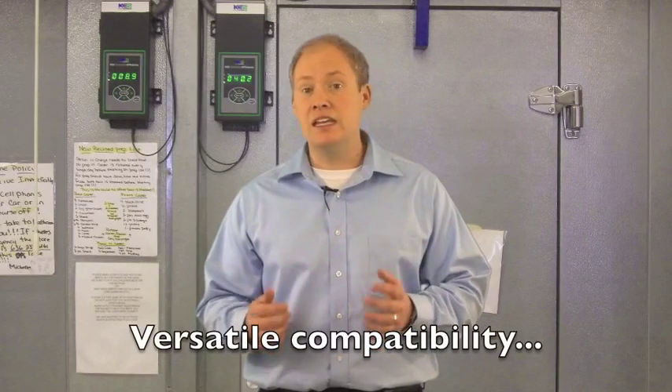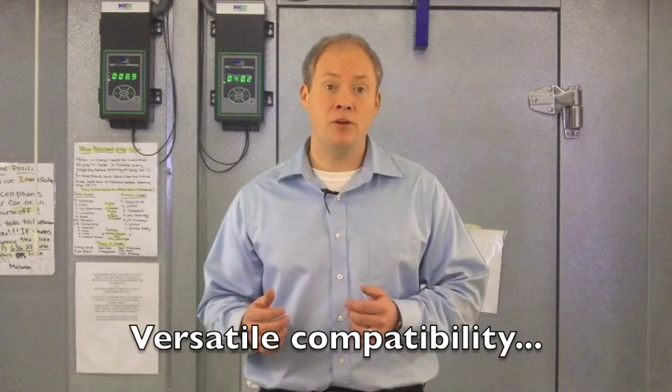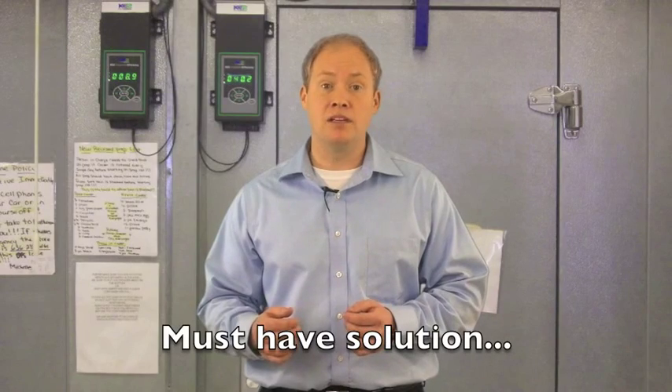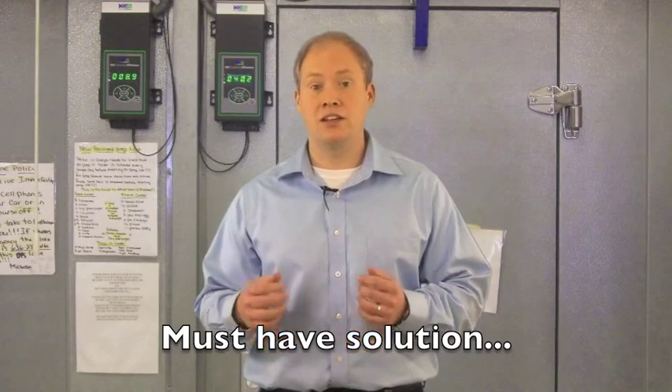Last but not least, if you are looking at implementing an energy management system, the KEY2 Evap can communicate with existing EMS products on the market. Those are the eight key reasons the KEY2 Evap is a must-have solution for walk-in freezers and coolers.